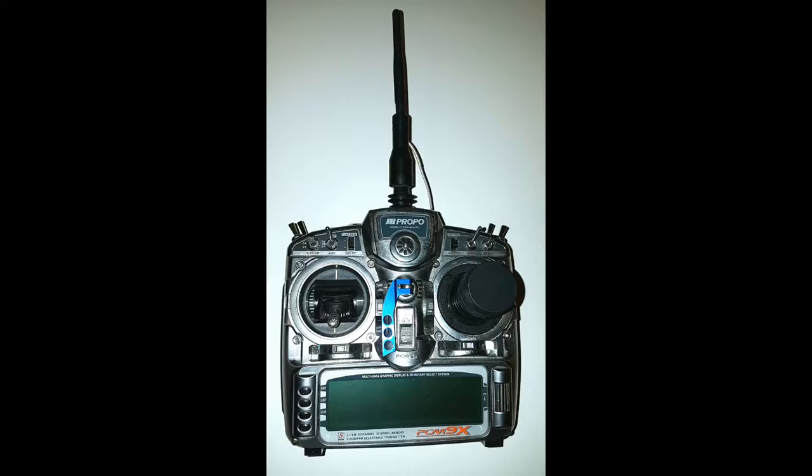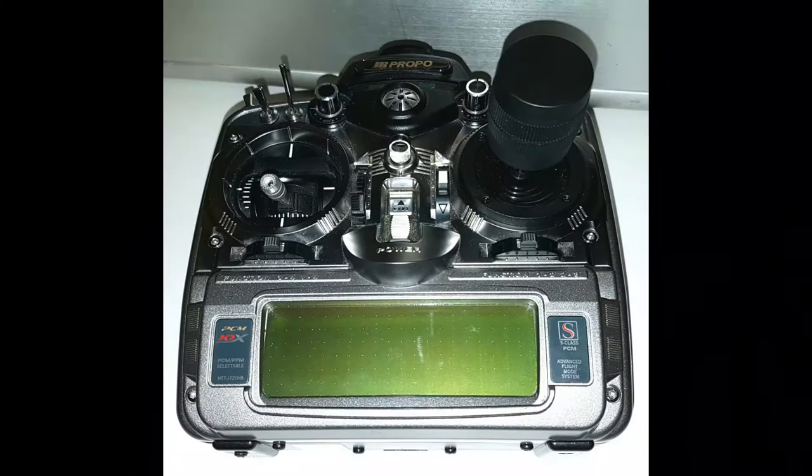These are my conversion radios — the single-stick, the JR PCM9X and the JR PCM10X.